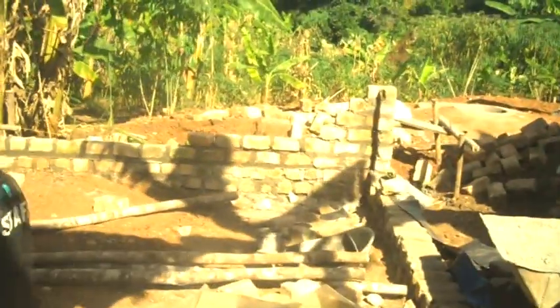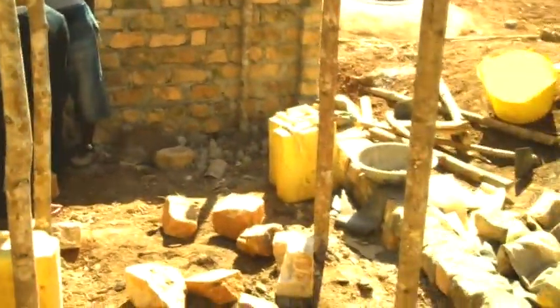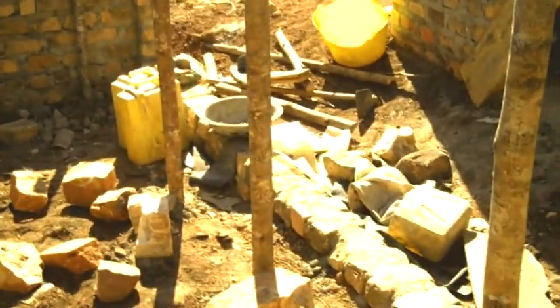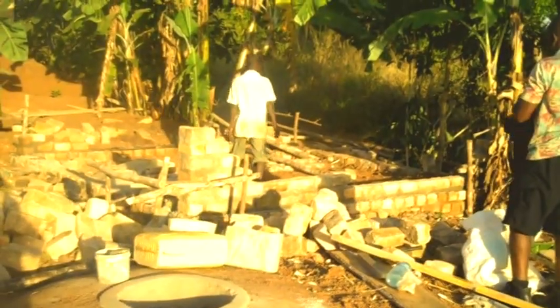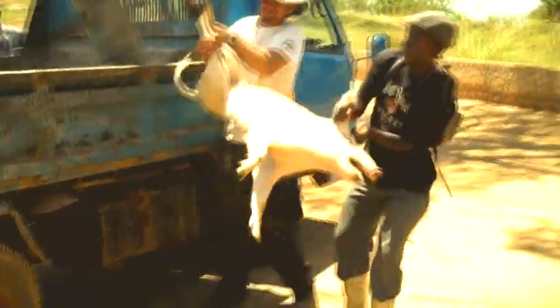We then planned the pig pen. We had to put in a reinforced floor to stop the pigs from digging. The bays are separated by eucalyptus poles and a roof was put over them to keep them dry. Then we went to the pig farm to collect the pigs. On the way back one managed to jump out the back of the truck, but we did manage to find it and eventually got the pigs back safe to the pig pen.